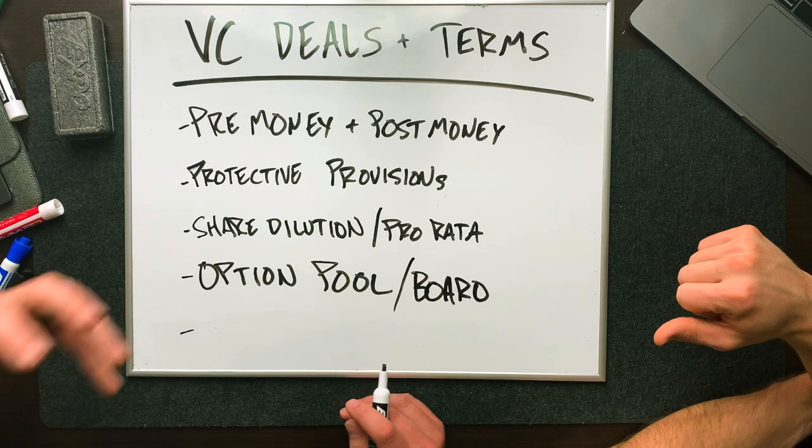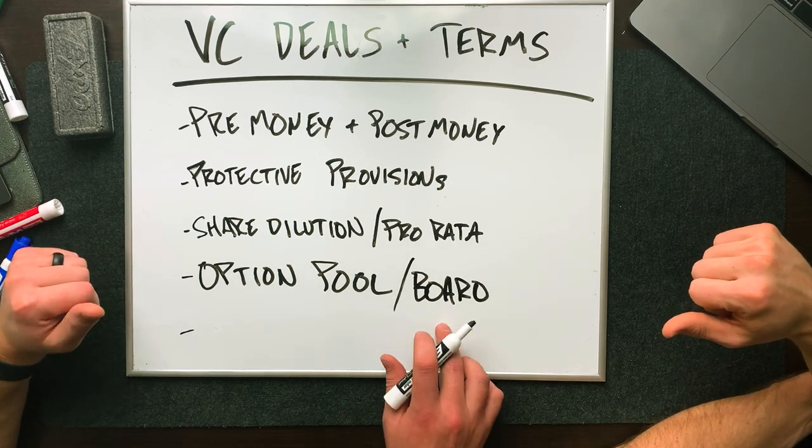Another thing related to the option pool is the board seat. Usually VC firms will take a board position on the company they're investing in. It doesn't always have to be that way, but it's totally negotiable. What does that board person have — what rights do they have, how much voting rights are included with those shares? Again, that's all up for negotiation when you're looking at investing in these companies.